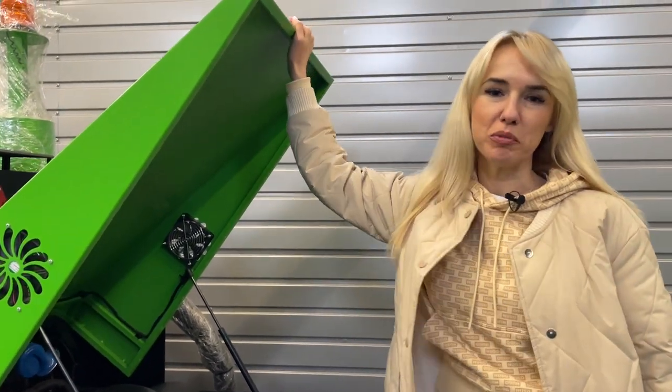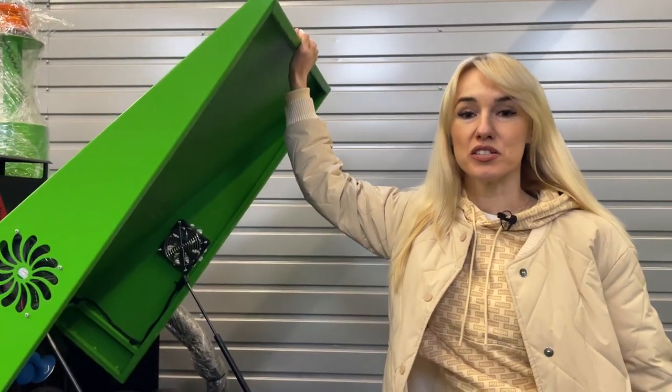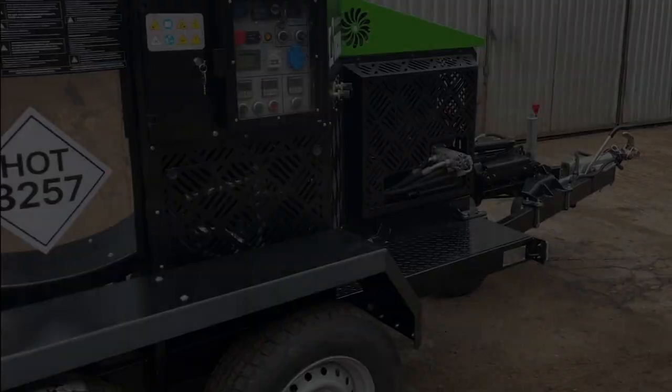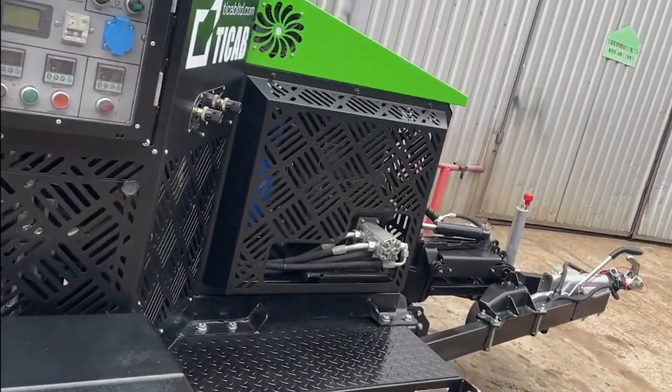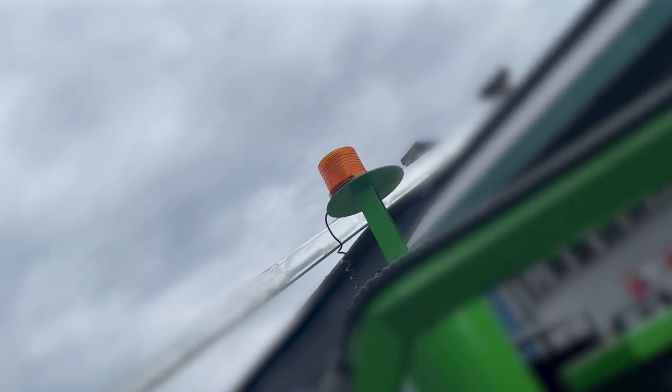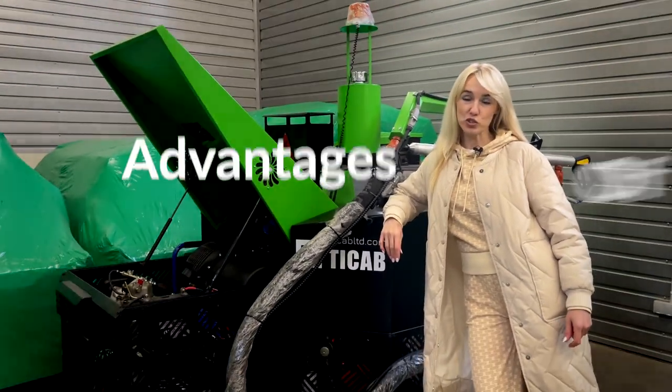The crack sealing machine BPM 500 is a high-tech development of our design office of 12 engineers. The advantages of BPM 500: